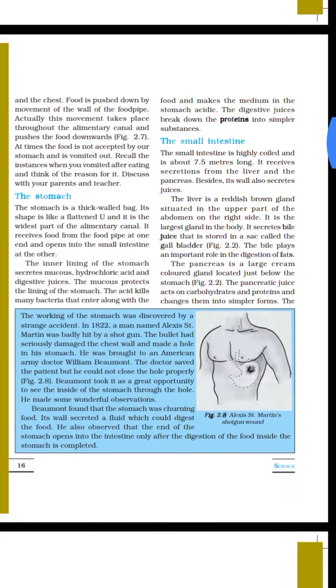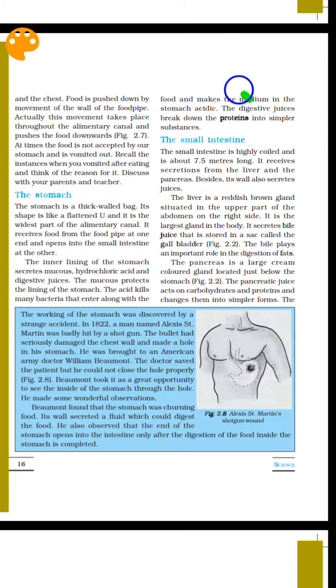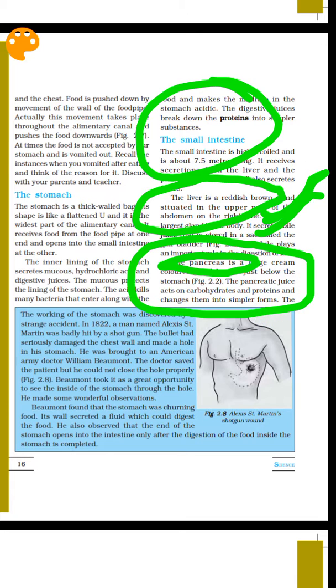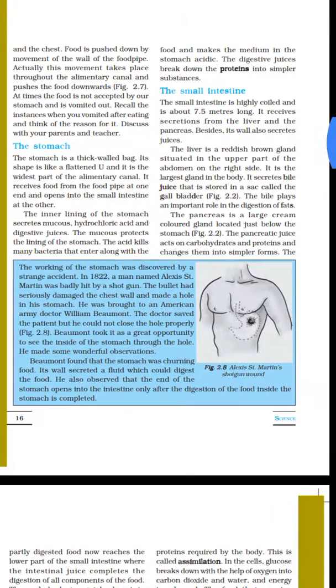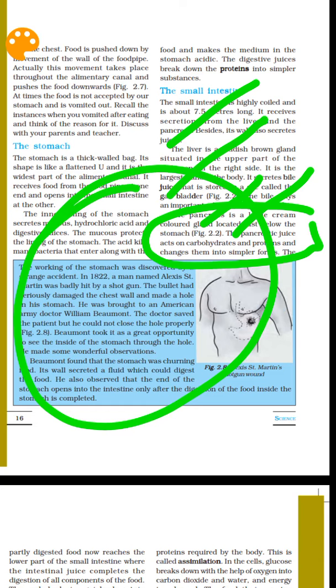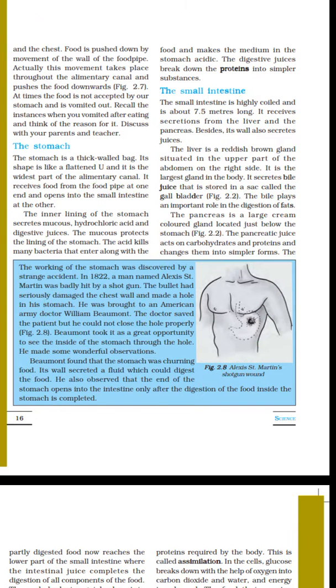In the small intestine, digestion is completed. The liver secretes bile juice — the liver is the largest internal gland. Bile helps digest fats. The pancreas secretes pancreatic juice, which digests carbohydrates and proteins into simpler substances. The stomach produces hydrochloric acid, which helps digest proteins.